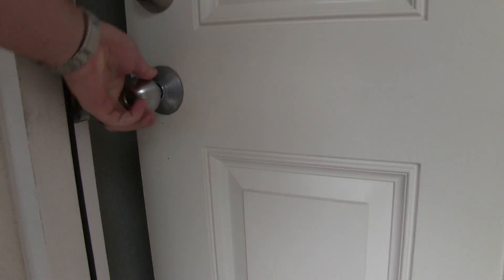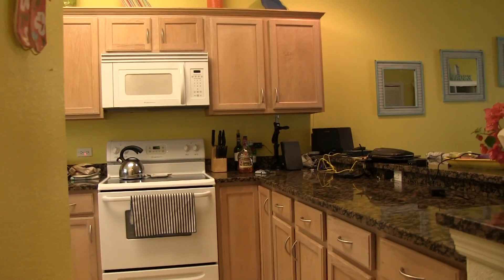Hey y'all, iRick's Guy here. Wanted to do a walkthrough of this apartment — villa rather — in Grand Cayman. It's absolutely awesome.